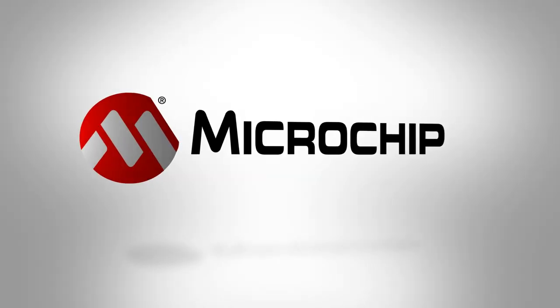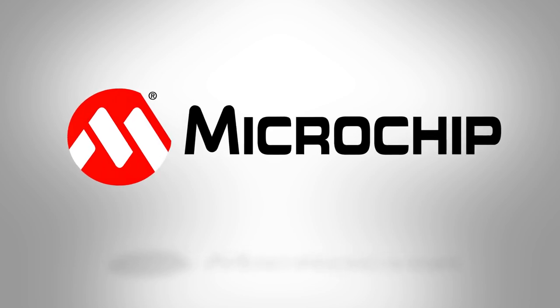For more information on the ATtiny 1607 devices, please visit the link on your screen.